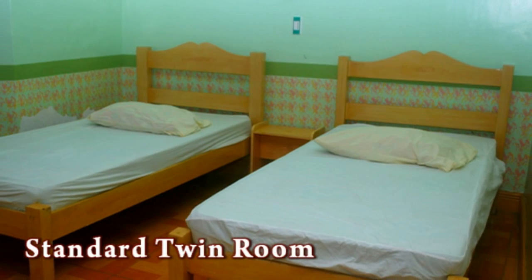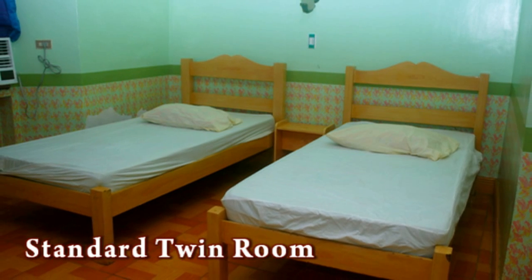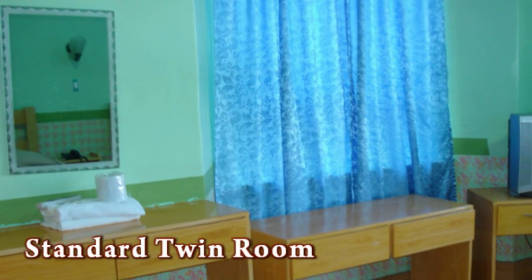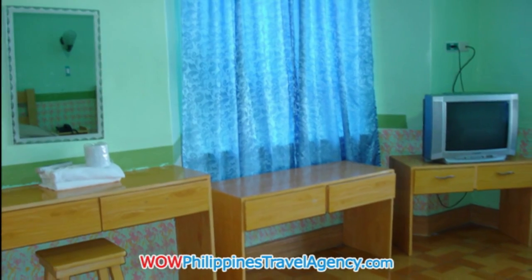Here we have a standard twin room with two single beds. All the rooms come with modern amenities: cable TV, hot showers, and Wi-Fi. You can see how spacious the rooms are — there's a writing desk and a vanity mirror. Here's the hot shower. The shower area is fully tiled, and you can see the sink and toilet area is nice and clean.